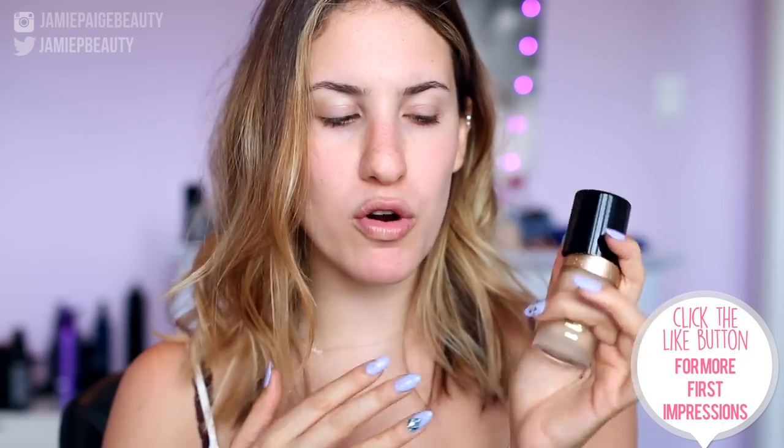As for the claims, the Born This Way foundation is an undetectable medium to full coverage foundation. It is oil free and infused with coconut water, which helps to replenish skin's moisture levels; alpine rose to brighten skin's appearance and promote elasticity; and hyaluronic acid for a smoother and more youthful appearance. So basically it's supposed to be medium to full coverage but undetectable on the skin. As for my personal shade, I'm going to try out Warm Nude.